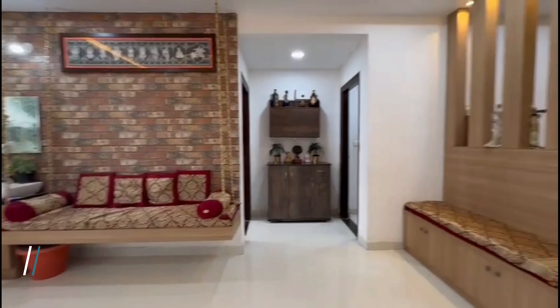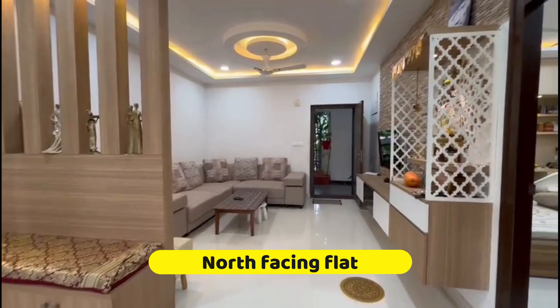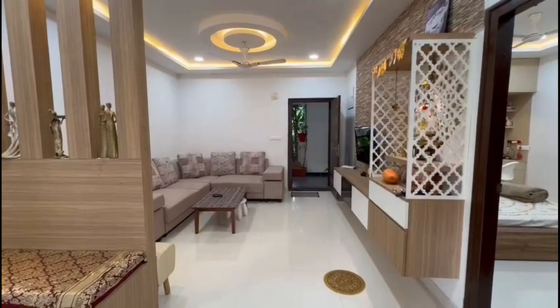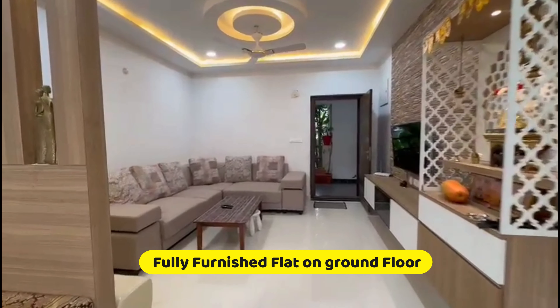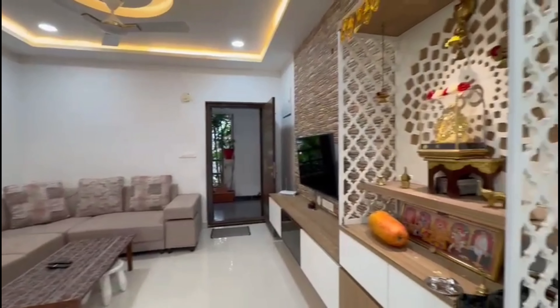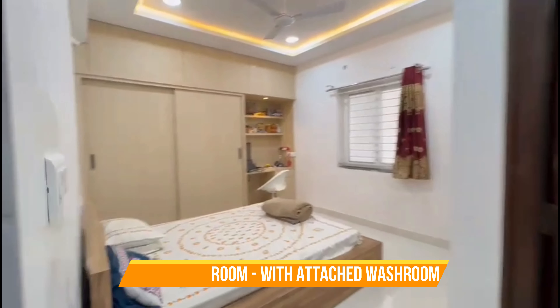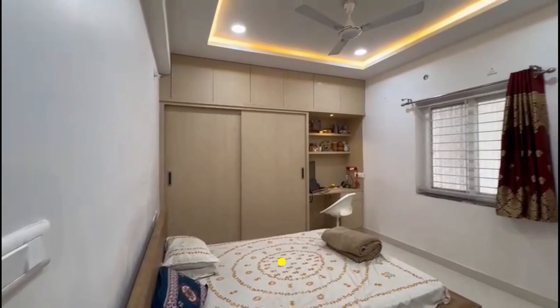The area of this whole society is around six acres, and this is a north-facing flat. Total number of flats are approximately 300. This is a fully furnished flat on the ground floor. There is a beautiful dedicated puja cabinet here, and now we enter the master bedroom.